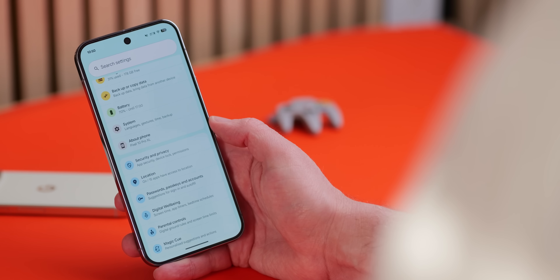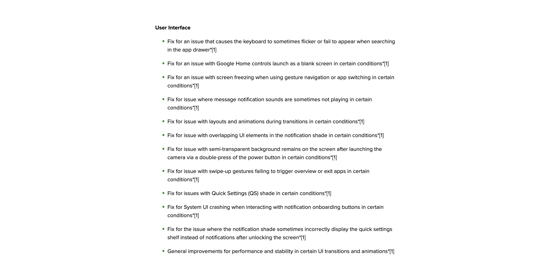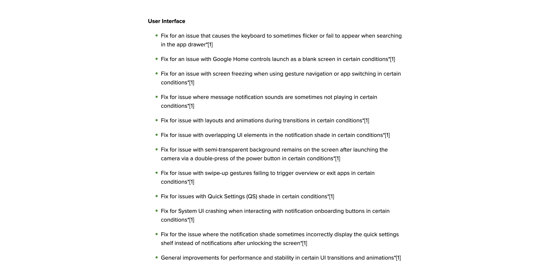There's also a long list of UI fixes for every single device, including issues where the keyboard would sometimes flicker or fail to appear — which I do sometimes get when searching in the app drawer — and where Google Home controls could launch with a blank screen. There are also fixes for screen freezing when using gesture navigation and message notification sounds not playing even when the phone is on loud.